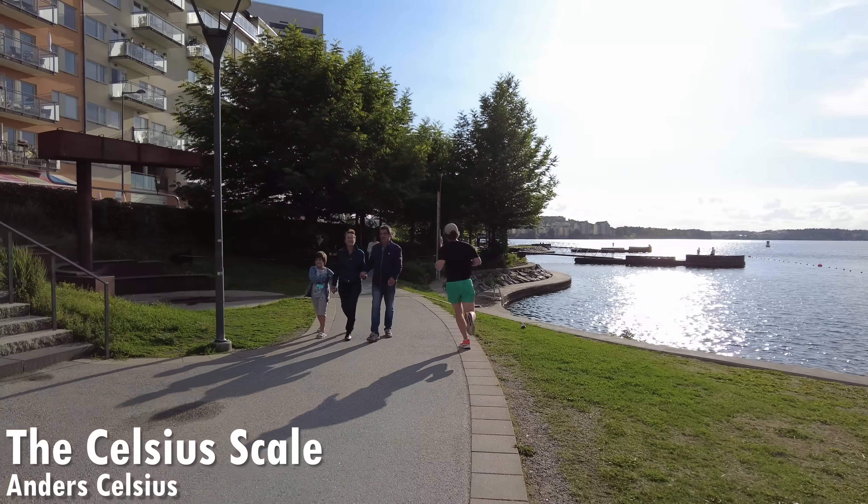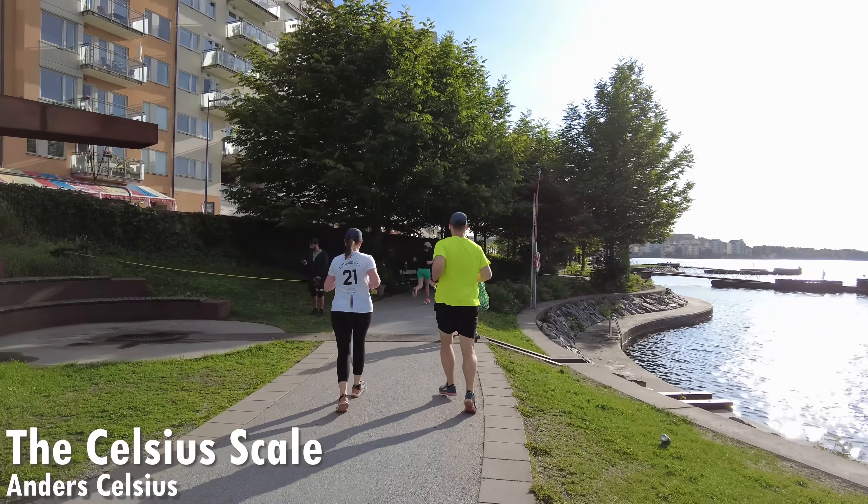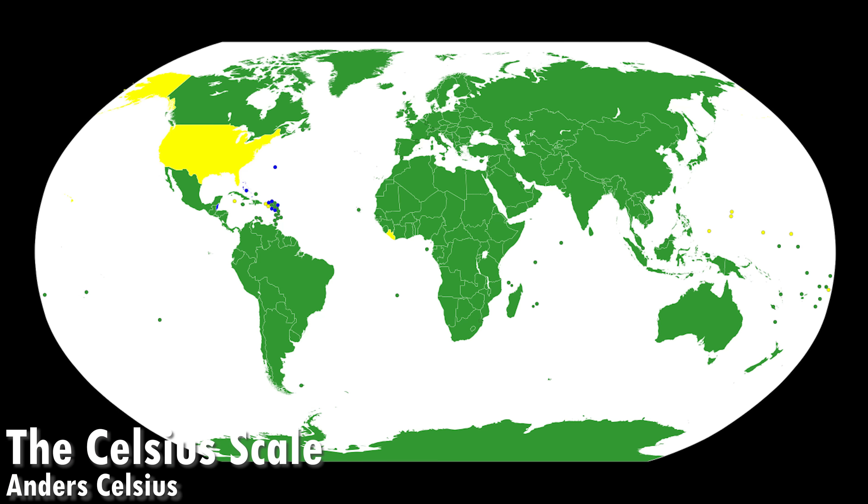He came up with a scale where zero was when water is boiling and a hundred was when water is freezing. He presented the Celsius temperature scale in 1742, and people thought it was really convenient with a minor modification — after Celsius died, people reversed the scale because it didn't make sense to count backwards, so zero became the freezing point and a hundred became the boiling point. Today, 95% of the world uses the Celsius temperature scale, except for those strange ones who still use Fahrenheit — or Kelvin, I guess.